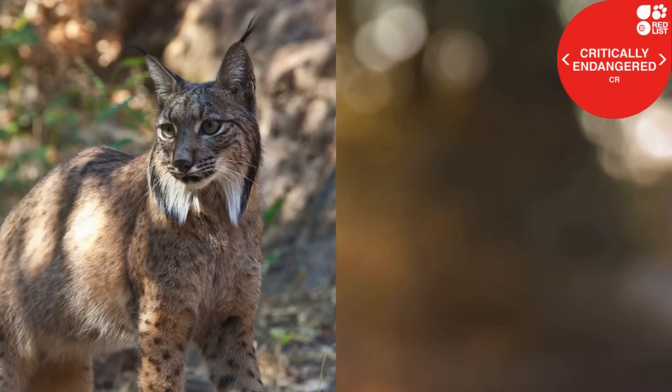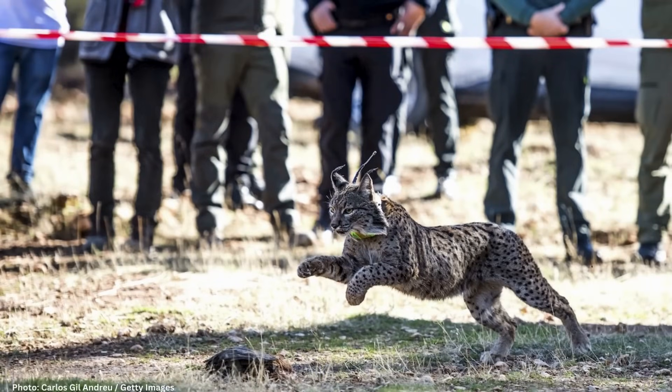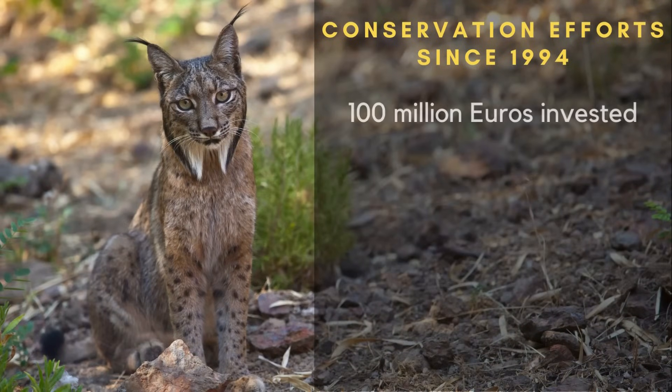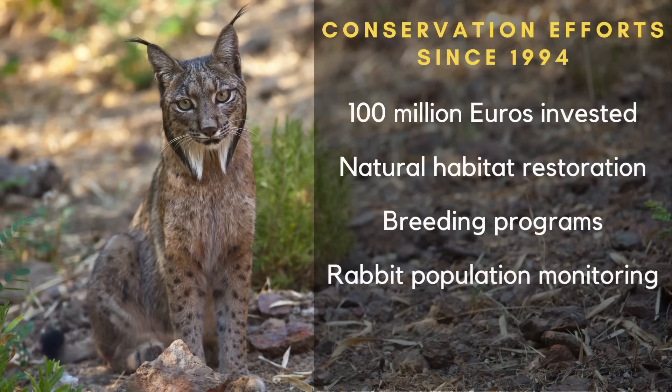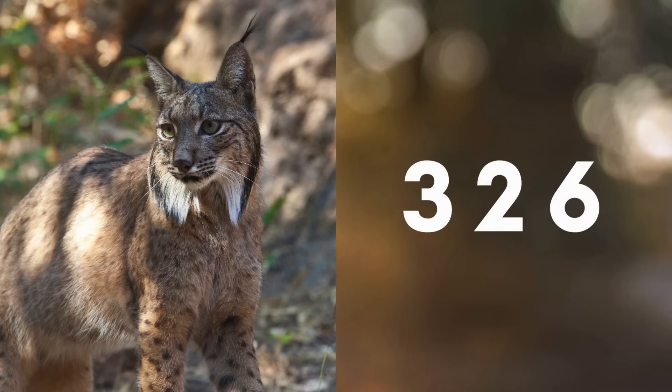In the year 2000, the species was critically endangered, and only an estimated 94 lynxes survived in the wild. Thankfully, people began to work to save them before they were gone. Since 1994, well over 100 million euros have been spent on conservation programs. Natural habitats have been restored, breeding programs have been established, rabbit populations have been supplemented and monitored, and unnatural causes of death such as by hunting and road collisions have been decreased. By 2012, the wild Iberian lynx population had increased from 94 to 326. They were still endangered, but they continued to recover.